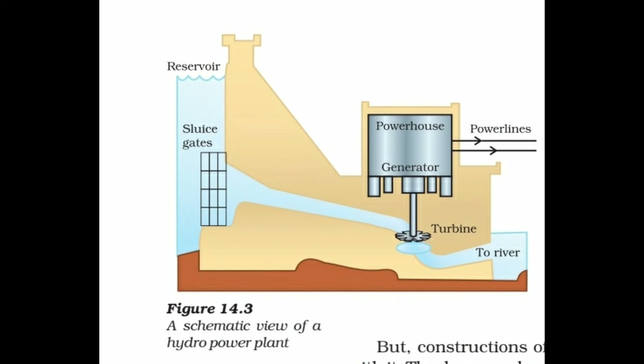Water from the top of the dam is allowed to fall through pipelines over the blades of a turbine at the bottom of the dam. The potential energy of water changes into kinetic energy, which is transferred to the turbine. Moving turbines rotate the armature of a generator to produce electricity. After running the turbines, water collects in a control dam, which can either be made to fall again to produce more electricity or can be sent to the canal for irrigation purposes.